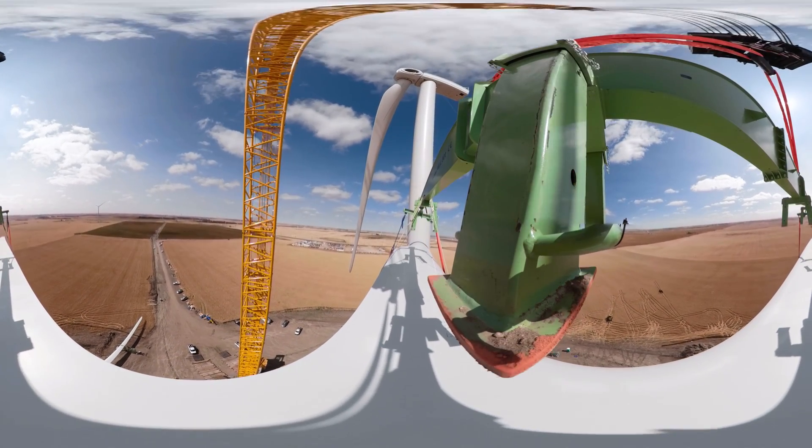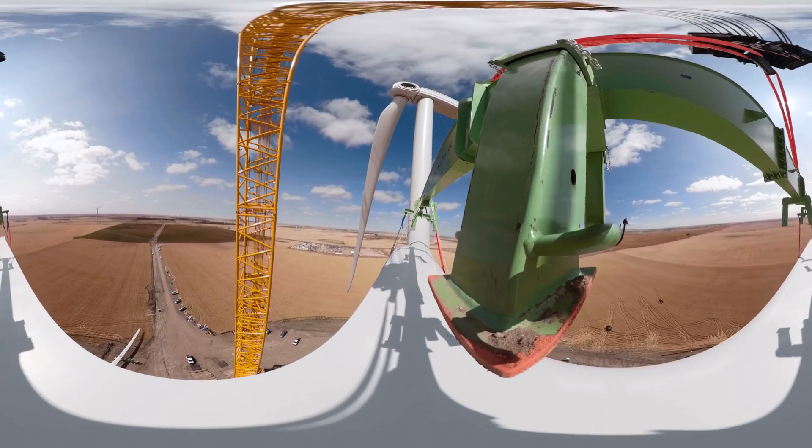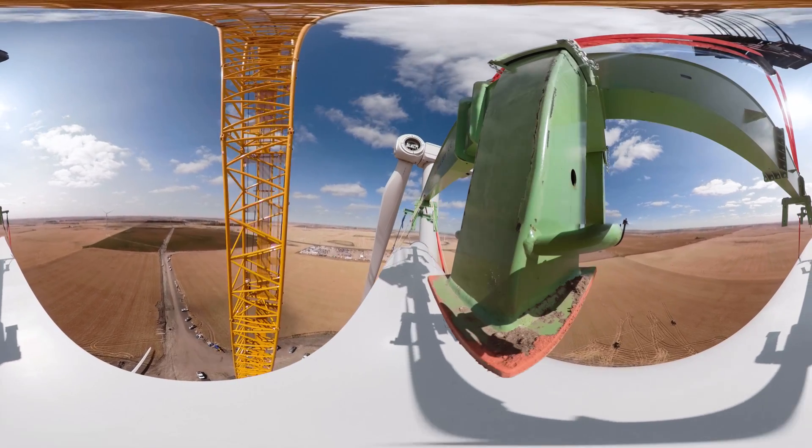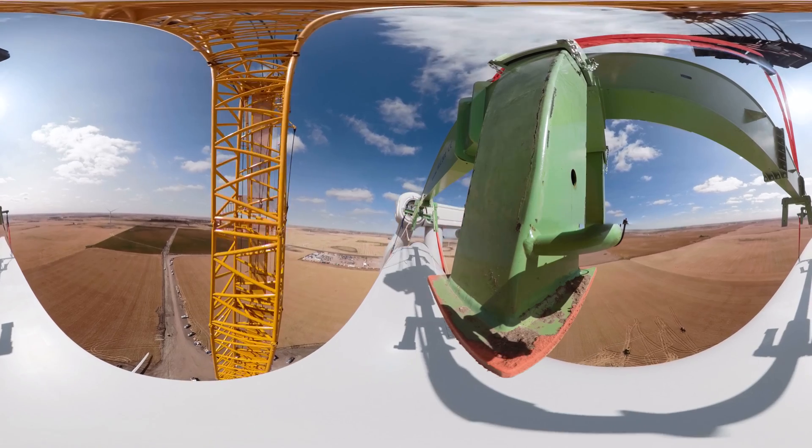Upon completion at the end of 2020, Aurora will have a total of 71 turbines covering 44,000 acres, generating nearly 300 megawatts of power.